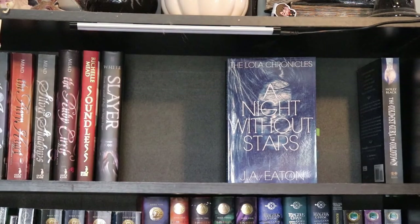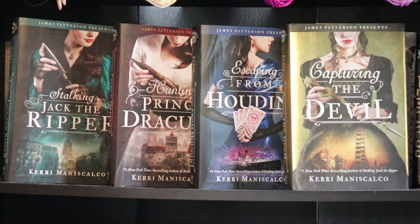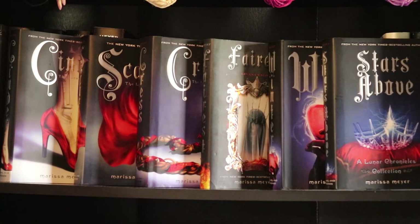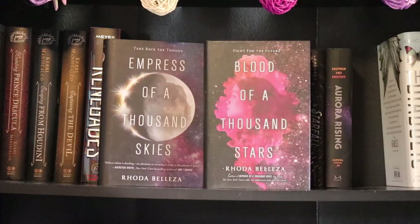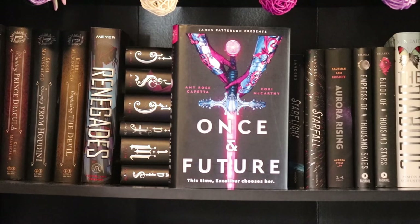Slayer by Kiersten White. A Night Without Stars by J.A. Eaton. The Coldest Girl in Coldtown by Holly Black. Stalking Jack the Ripper by Kerri Maniscalco — that includes Stalking Jack the Ripper, Hunting Prince Dracula, Escaping from Houdini, and Capturing the Devil. Renegades by Marissa Meyer. The Lunar Chronicles also by Marissa Meyer: Cinder, Scarlet, Cress, Fairest, Winter, and Stars Above. Riser by Becca C. Smith. Starflight and Starfall by Melissa Landers. Aurora Rising by Jay Kristoff and Amie Kaufman. Empress of a Thousand Skies and Blood of a Thousand Stars by Rhoda Belleza. The Diabolic and The Empress by S.J. Kincaid. Once and Future by Amy Rose Capetta and Cory McCarthy.